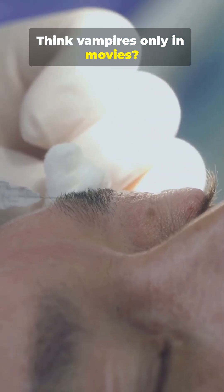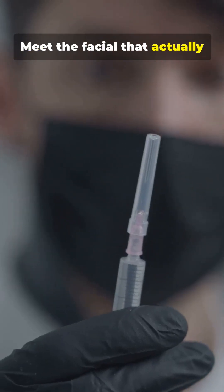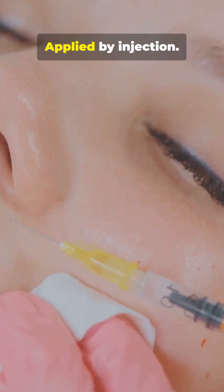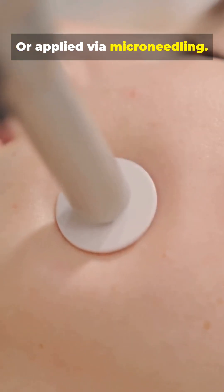Think vampires only exist in movies? Meet the facial that actually uses your blood. Platelet-rich plasma comes from your blood, applied by injection or via microneedling.